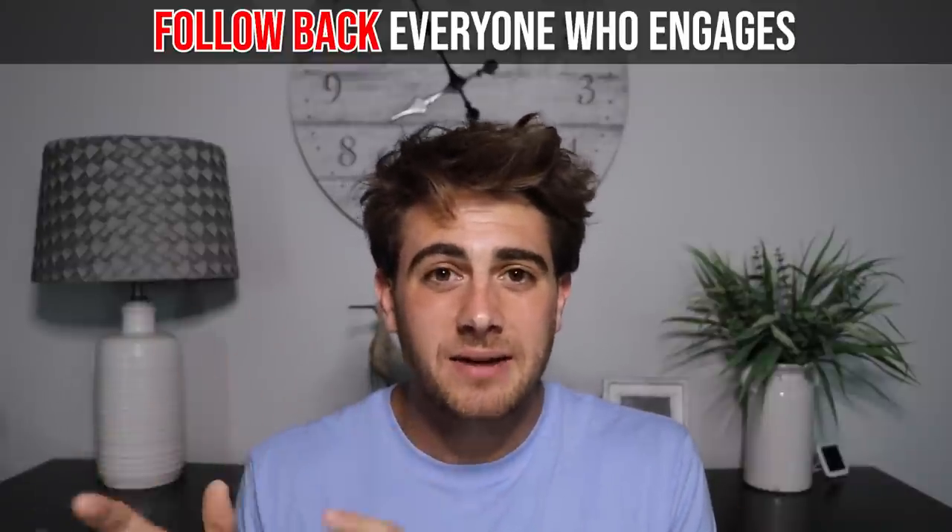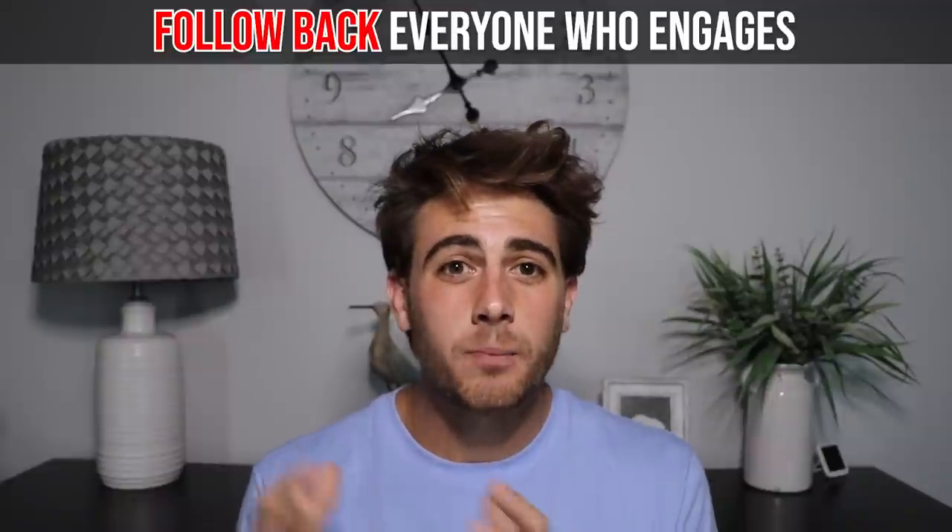You need to continue following every single person that comments and likes on your posts up until you have 10,000 followers. This helps build that initial base of people who will really stick with you. I still get DMs from followers on YouTube, Instagram, and TikTok saying things like, 'Rob, I've been here since you had 300 followers.' These are the type of messages that totally change your life. All of that — the 100K followers, a million followers, a video going viral — will happen if you follow this blueprint.